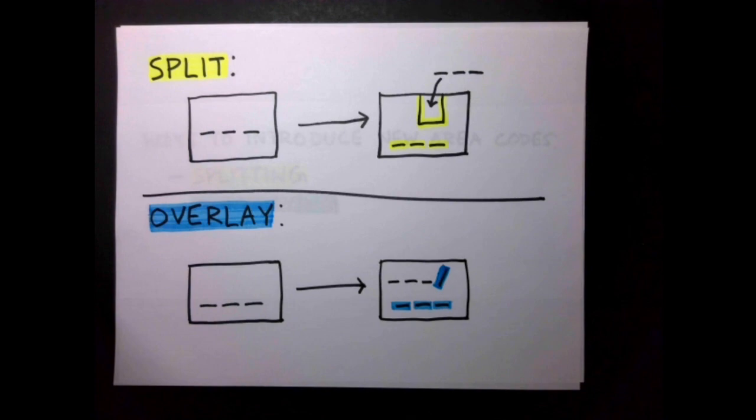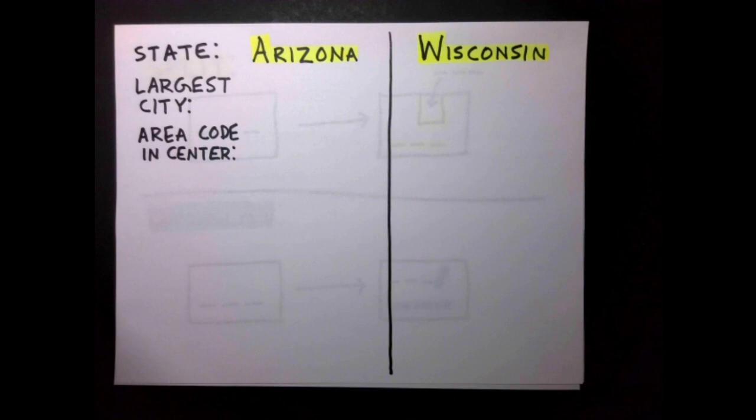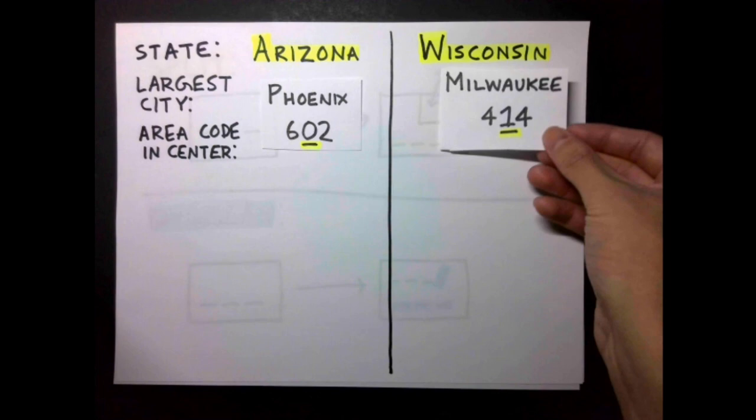This splitting rule was followed so consistently that in 90% of US states, you can find the primordial area code for that state by asking: what is the largest city in this state, followed by, what area code is used in the center of this city?